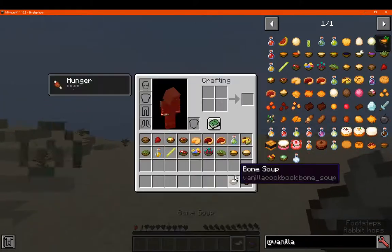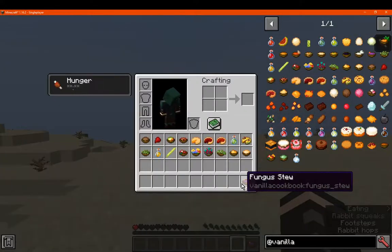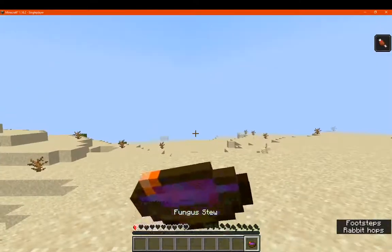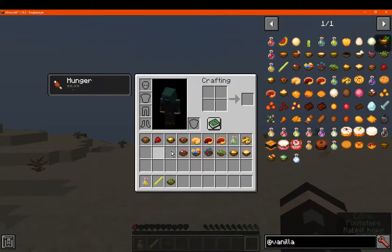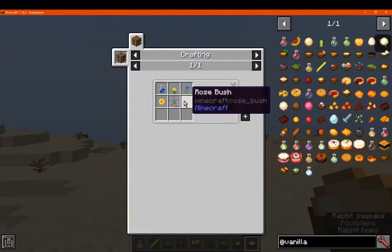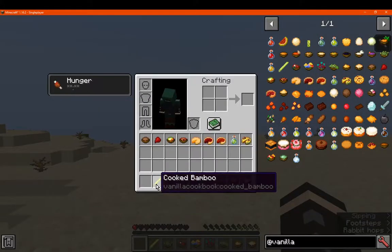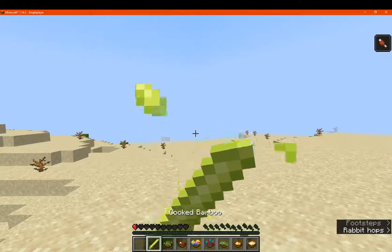Bone soup is two bones. Fungus stew gives either two. We've got flour tea, which is strictly those ingredients. We've got cooked bamboo, which is just a cooked version of bamboo.